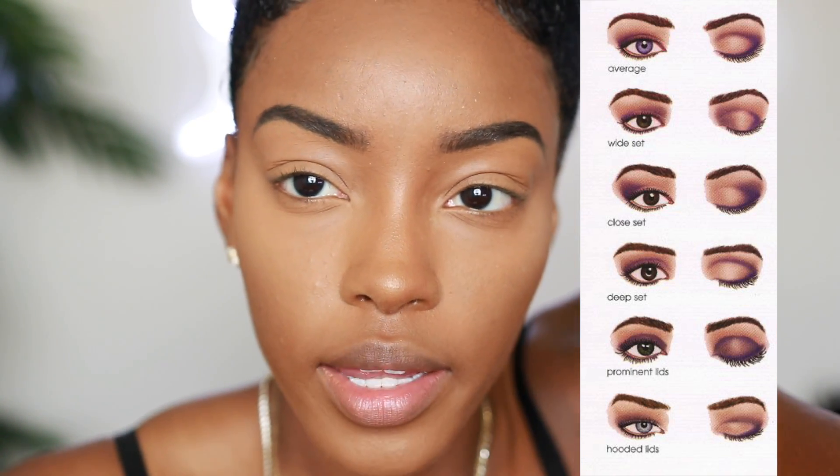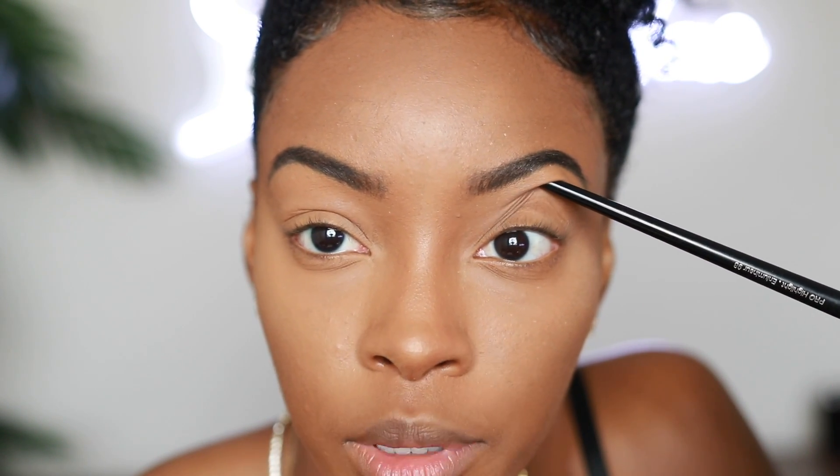I'm gonna try to keep it as short as possible, but first and foremost I think eyeshadow — before we even get into that — the first thing you need to do is learn what type of eye structure you have. I want to educate you on the different eye shapes; I'll put a chart up here. For me, I have hooded eyes, and basically what that means is when I open my eyes I'm losing this entire midsection of lid space because it's covered — hooded by this flappy fold.